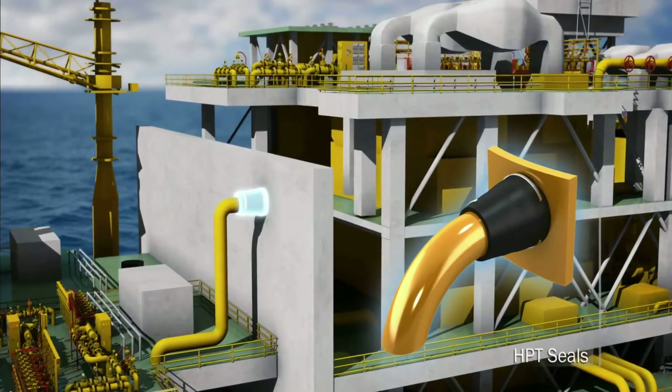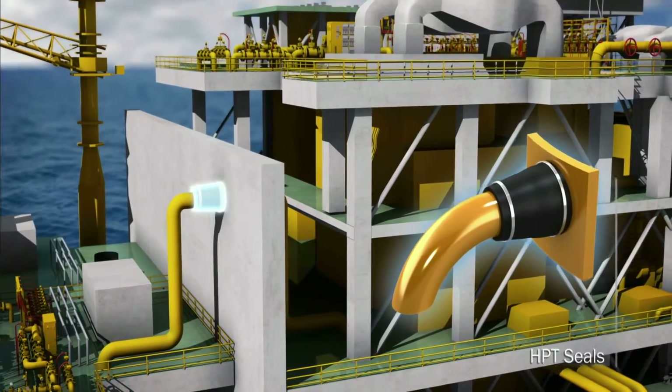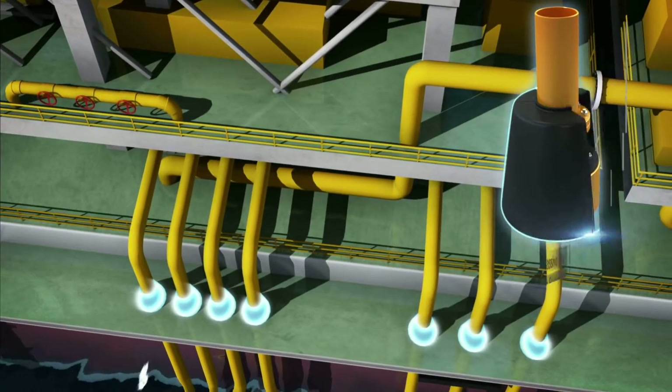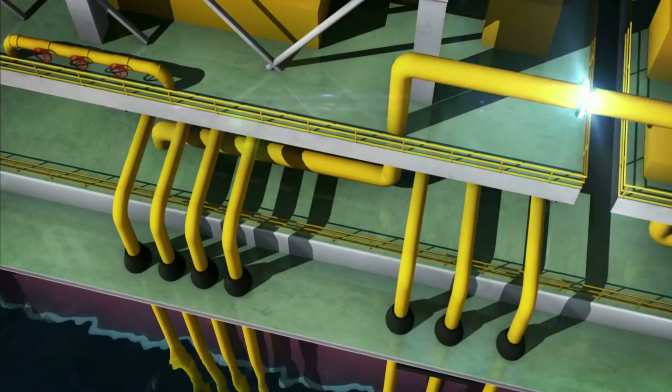Trelleborg's FireStop technology is the most reliable coating solution for fire protection, which we have successfully incorporated into our polymers and applied in numerous offshore applications.